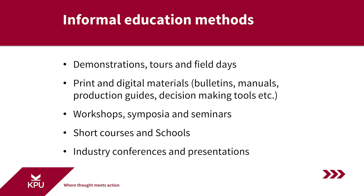Demonstrations, tours, and field days are important ways of disseminating new knowledge, methods, and tools. Demonstrations are typically done on-farm, showing new ways of farming and new tools and how they are used. For example, extension programming might demonstrate how to use new tillage implements or how new irrigation systems operate.